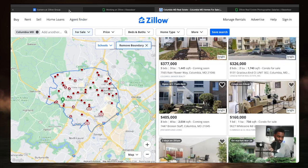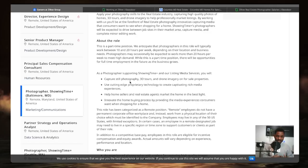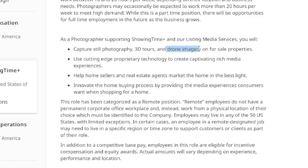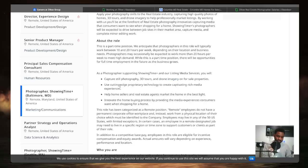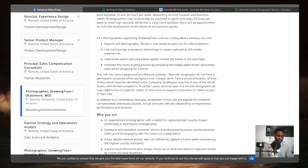Beyond still photography, you'll also capture 3D photos — the kind where buyers can click through and simulate walking through the house, which became very common during the pandemic. You can also use drone imagery; if you have a drone, that will make your chances of getting this job even stronger. You will use cutting-edge photography technology to create captivating rich media experiences and help home sellers and real estate agents market homes in the best light.